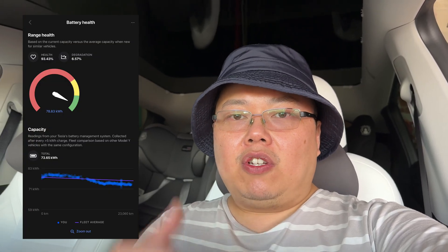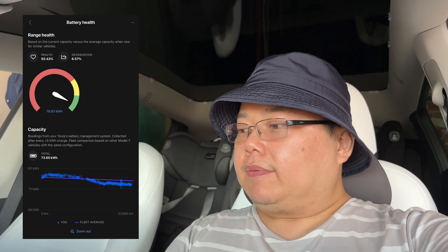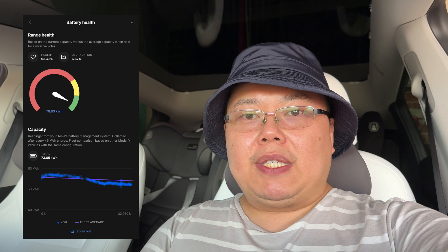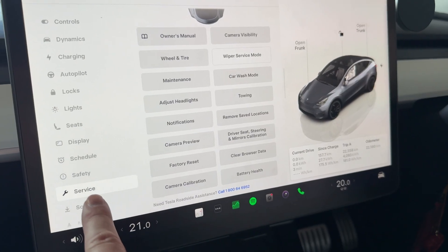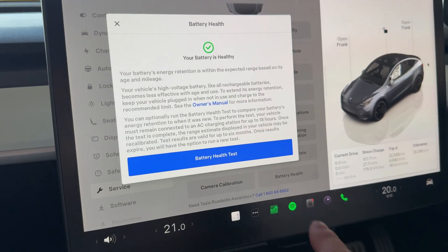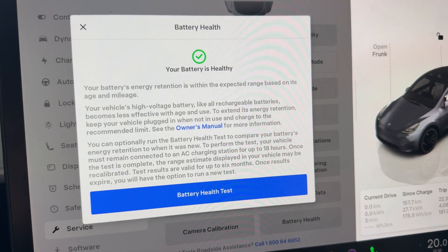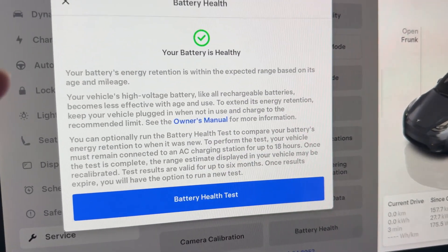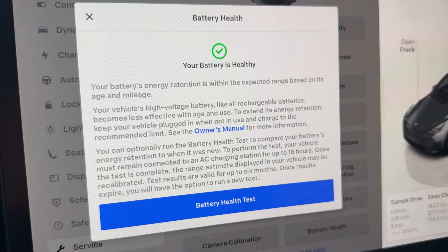I do have the Tesi app which has battery health diagnostics, so I'll put a screenshot to the side showing what percentage it's currently at, and then we want to compare that to what the battery health percentage is going to be for the car itself. In the service menu in the car, you've got a battery health section. Once you touch that, you'll see a quick indicator saying your battery is healthy, and then a key statement: your battery's energy retention is within expected range based on its age and mileage.